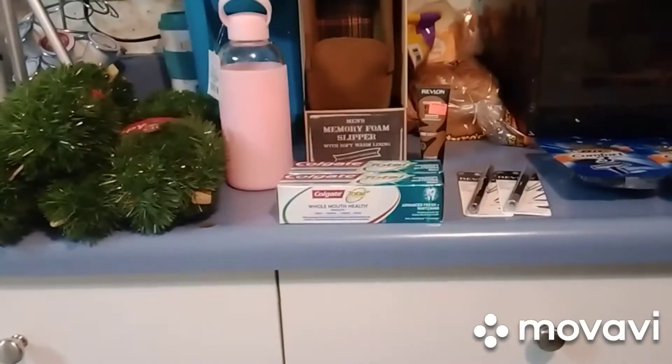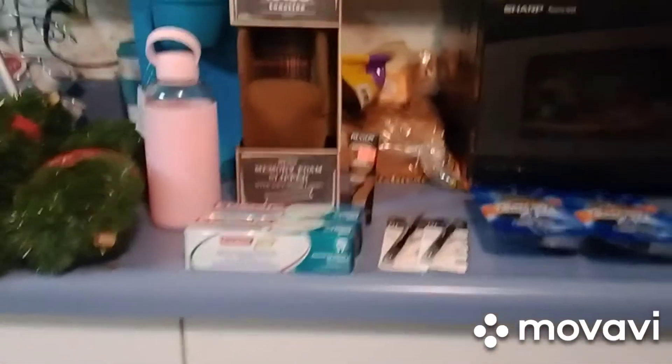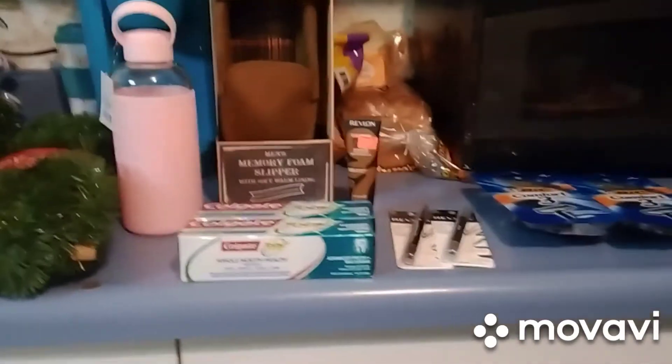The Colgate — buy two and you're going to get a $4 register reward. They're $2.99 this week. So you use two $1 coupons, making them $1.99 each, which is a total of $3.98. Get back four, making them free.